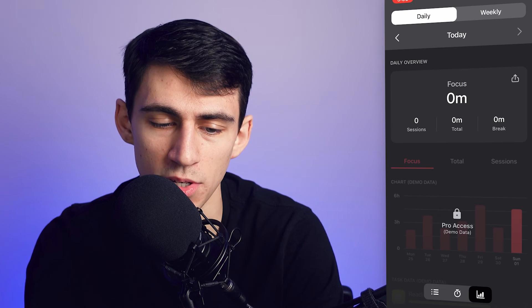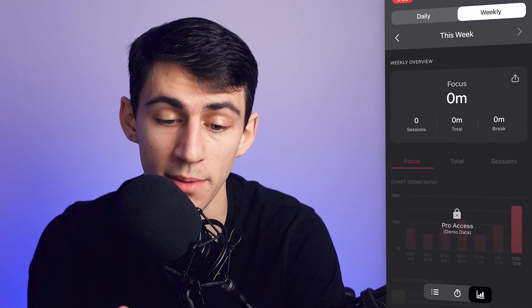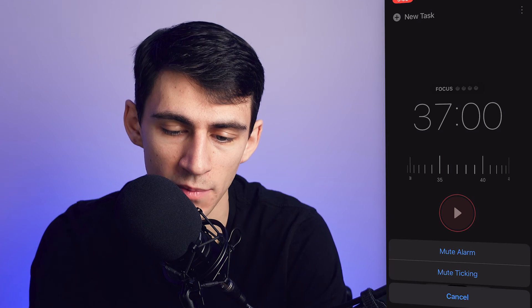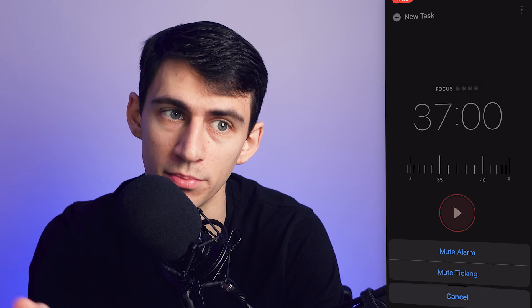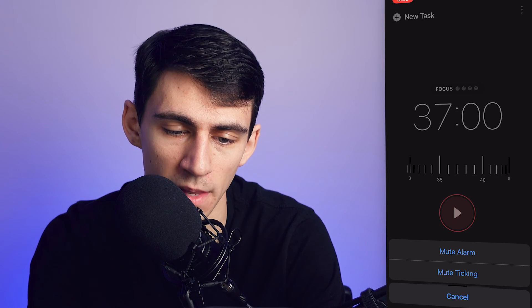Similar to the others, you can see daily overviews of how much time you're spending focused each day of the week. You have the option to mute the alarm and ticking — it makes a ticking sound by default when you press go, like the original pomodoro device — and you can mute the alarm if you want as well.